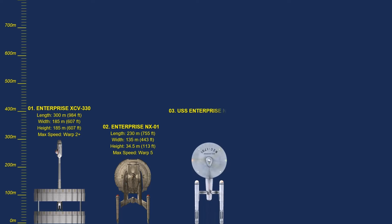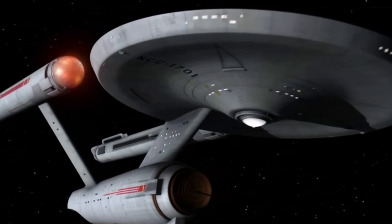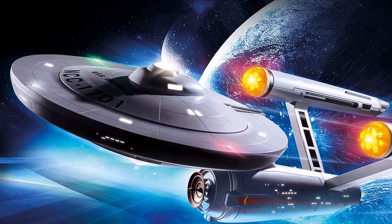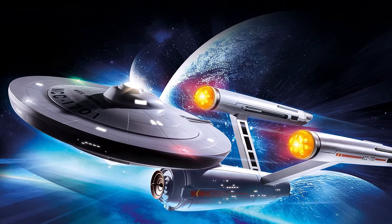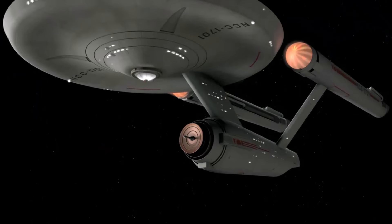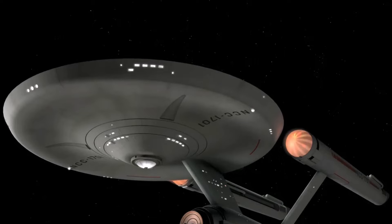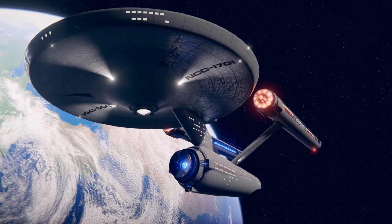Number 3: USS Enterprise NCC-1701. When Starfleet determined that a sturdier and versatile exploration vessel was necessary to enhance the expansion and safeguarding of the Federation, the name Enterprise remained inactive until the introduction of the Constitution-class starship, when the USS Enterprise NCC-1701 was commissioned in 2245. The Constitution-class starships were the most important and advanced Starfleet ships used in the second half of the 23rd century. The NCC-1701 was specifically intended for extended missions requiring minimum external assistance, and gained recognition for its endeavours in exploring and engaging in diplomatic activities around the galaxy.